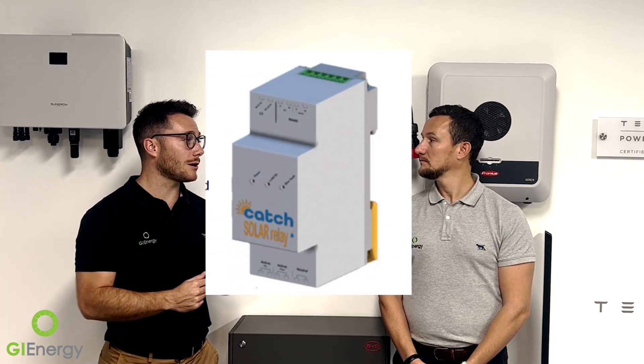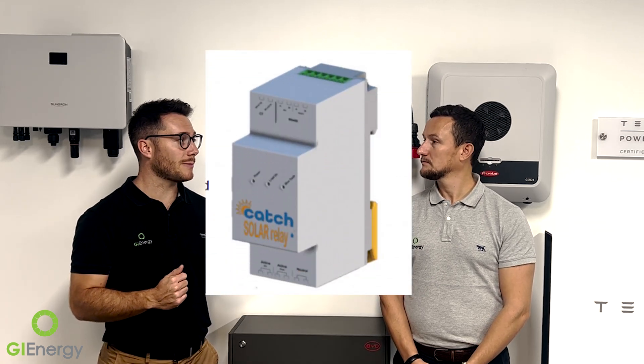Catch Power have been making a lot of different products for a couple of years, mainly hot water diverters — the Catch Green and the Catch Blue — which work off excess solar to heat your hot water tank. A couple of years ago they developed the Catch Power Solar Relay, which they've renamed the Catch Power Control, and that's been the main item we've been installing for about the past 18 to 24 months.